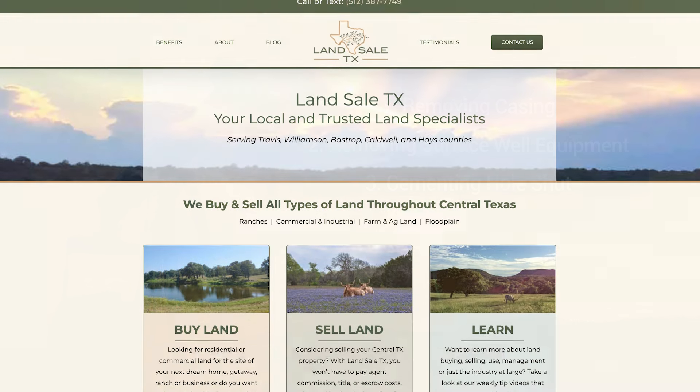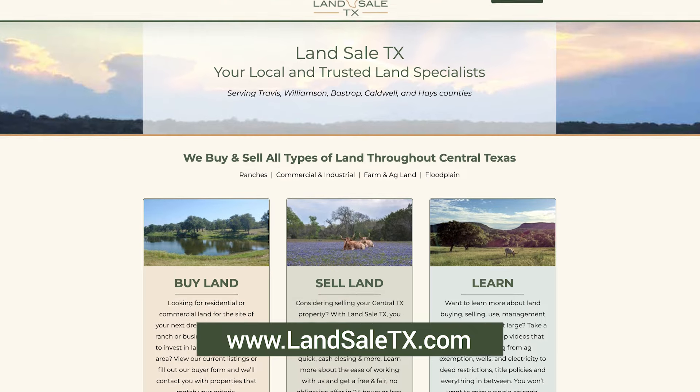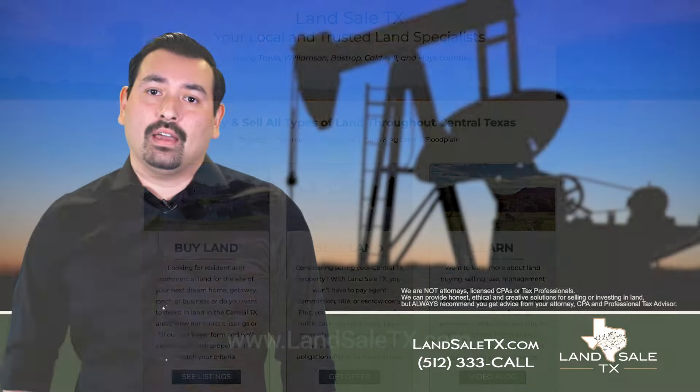Follow us for more tips, and if you're interested in buying or selling land in Central Texas, feel free to visit our website at LandSaleTX.com or give us a call at 512-333-CALL.